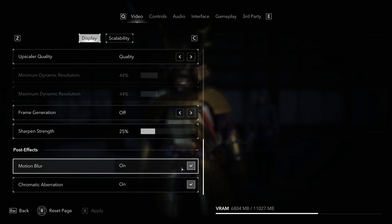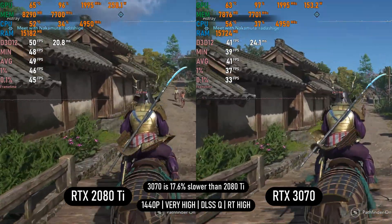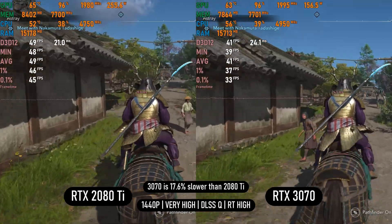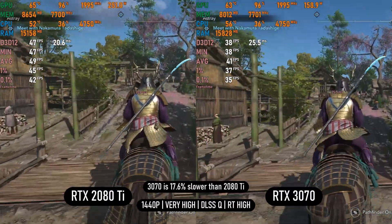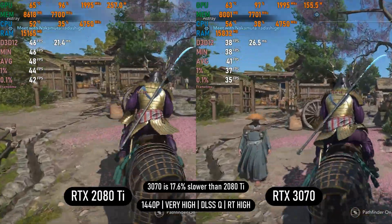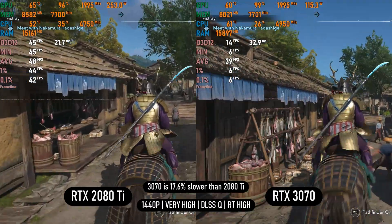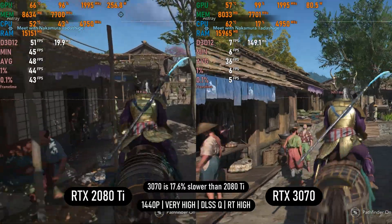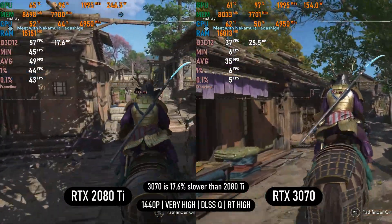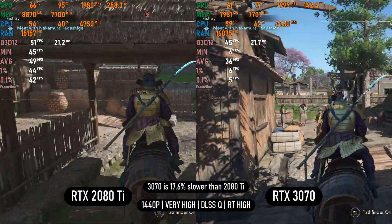In Assassin's Creed Shadows on very high settings with DLSS quality, the RTX 3070 is 17% slower than the 2080 Ti. However, it also suffers from random FPS drops and stutters caused by the lower VRAM buffer, while the 2080 Ti is unaffected. Despite how it looks, these stutters only happened twice over an hour of gameplay, so it's not completely broken.